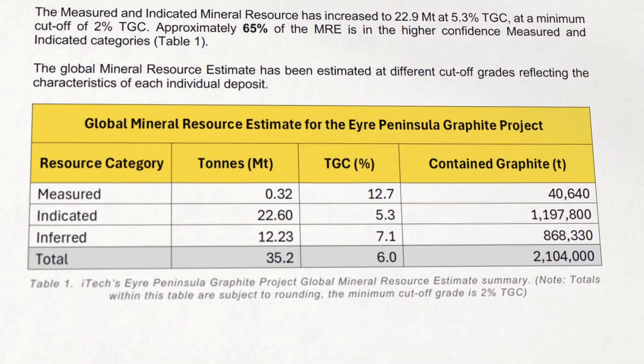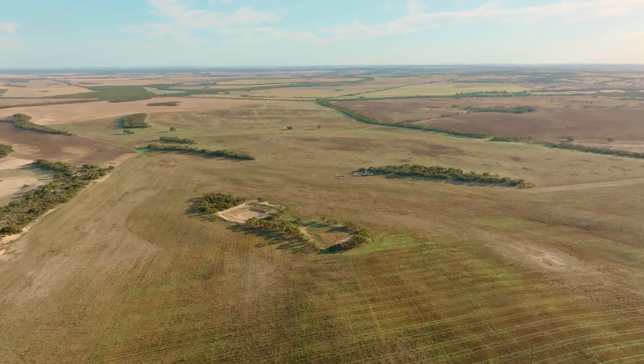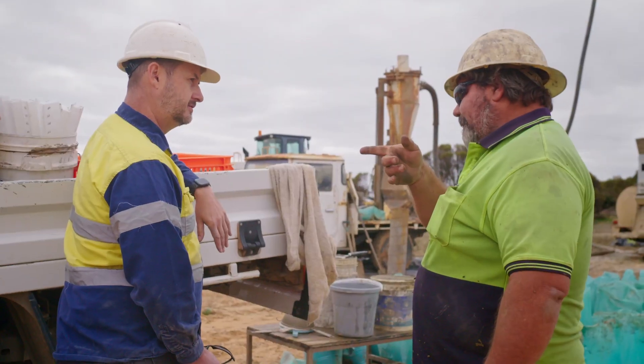Inferred resources, which is the lowest level of confidence, can't be used in any mining studies because they're at a pretty low level of confidence in your interpretation. But once you get up to indicated, you're able to use those in scoping and feasibility study work. So it's absolutely exceptional that 65% of those new resources are now in that indicated category.